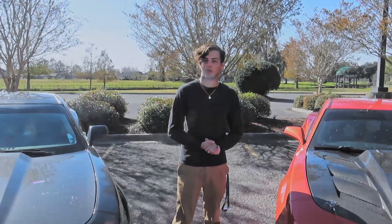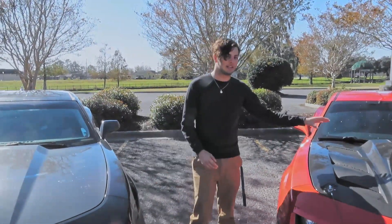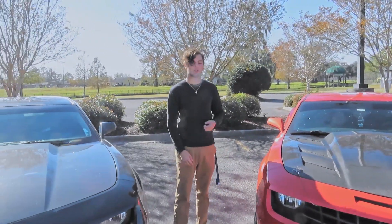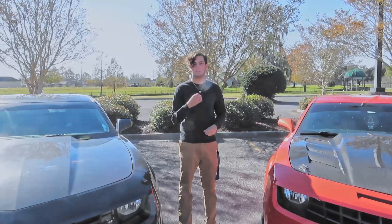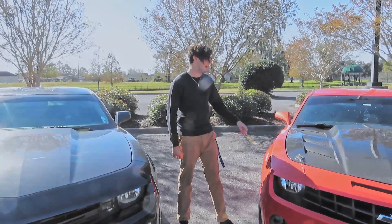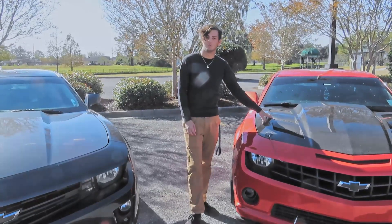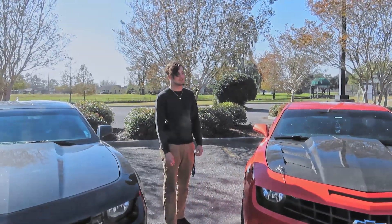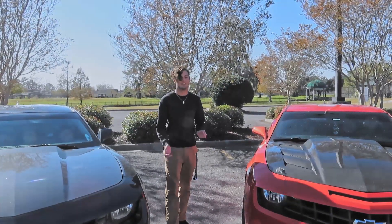First thing we're going to go into is power. If you choose to get the V8 model of the Camaro you're going to have two different power options. If you get a manual you're going to come with a little bit more power than the automatic. The manual comes with the LS3 — it comes with 422 horsepower and 408 foot-pounds of torque. So you get plenty of power to bang through the gears.